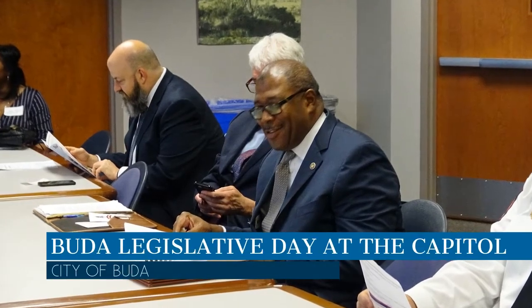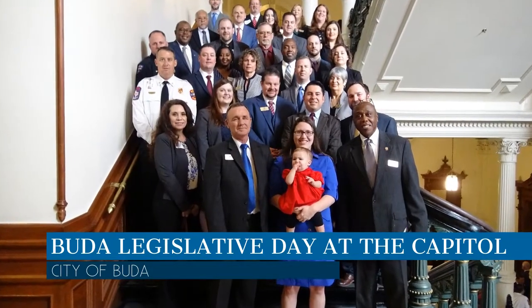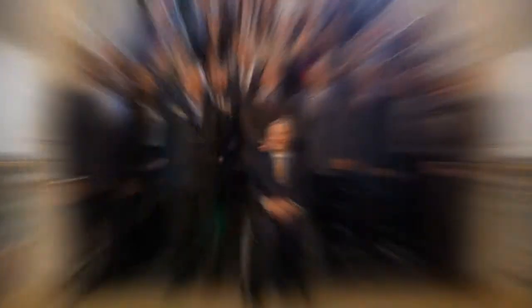The city of Buda, Buda Economic Development Corporation, and Buda Area Chamber of Commerce took part in Buda Legislative Day at the Capitol. It was an opportunity for city leaders to meet with lawmakers to discuss upcoming legislation that would impact our community.